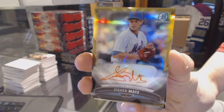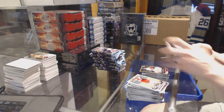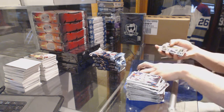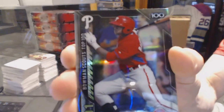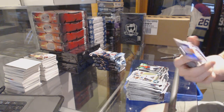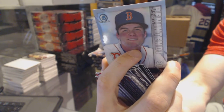Sophomore standouts auto, gold refractor, 4 of 50, Steven Matz. Cool. We've got a Bowman Scouts Top 100, Cornelius Randolph — because that's a real name, apparently. We've got a Turn 2 of Raphael Devers, and Andrew Benintendi.